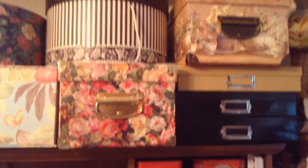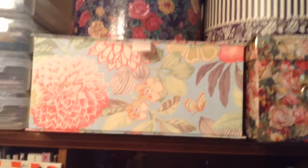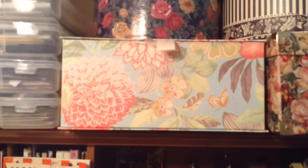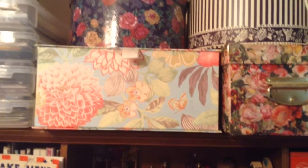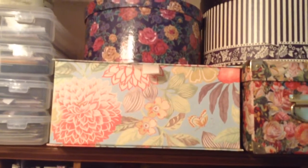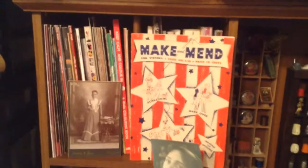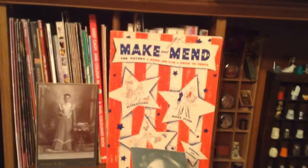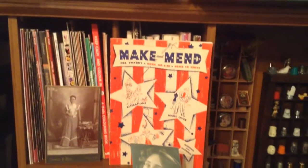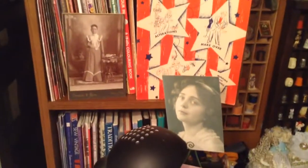These little boxes have my scrapbooking paper, and that one with the flowers on it there, that big long one, is full of cut-up cup doilies ready for whatever I want to do with them. These books here are different kinds of scrapbooking books and mixed media and quilting. I love that ribbon quilting, and I just always buy a lot of things and love looking at it. Have I done it? No.